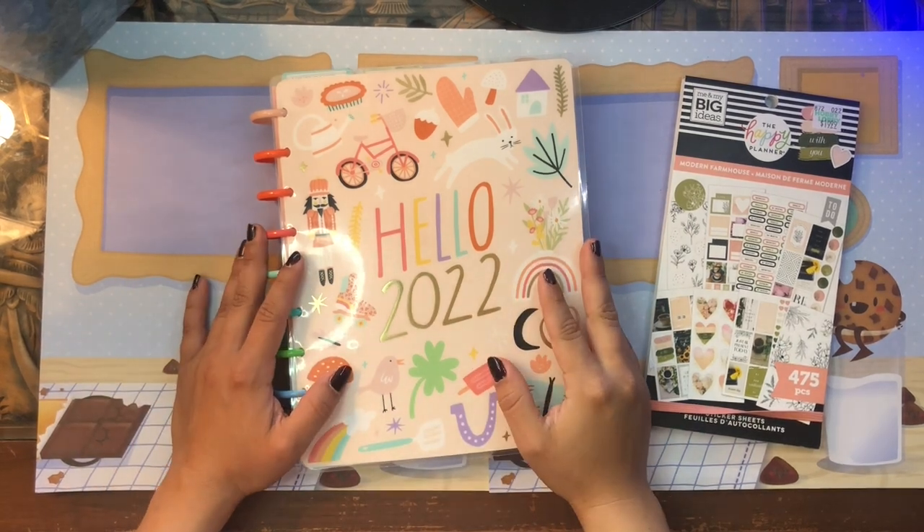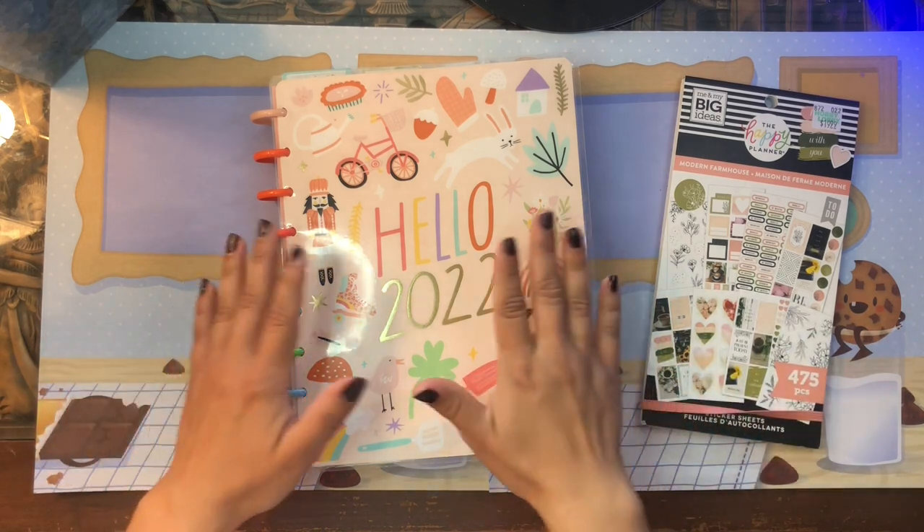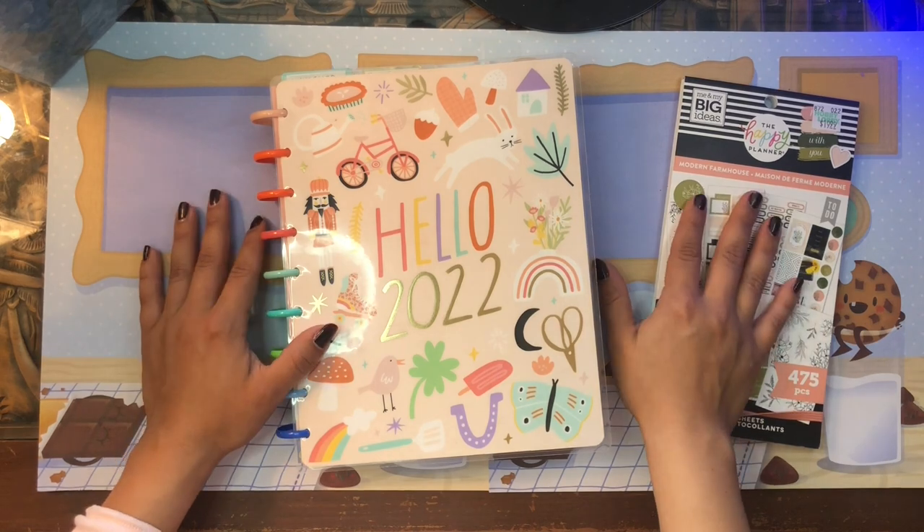Hola! Buenos dias! Good morning my beautiful people! Welcome back to the channel. I'm so glad you could join me for another planner video.